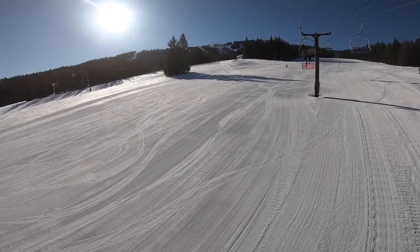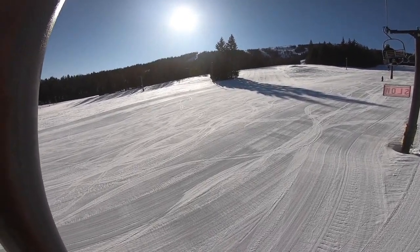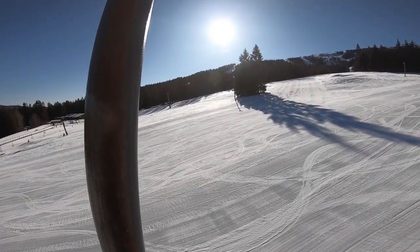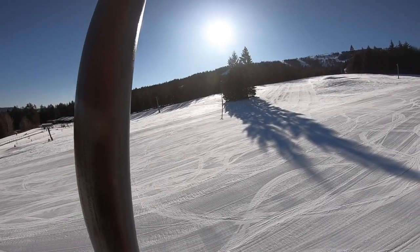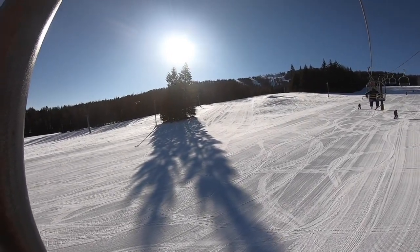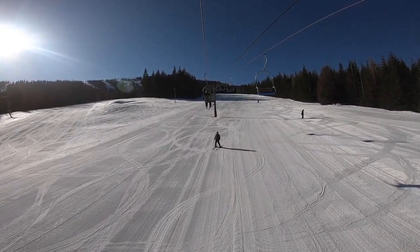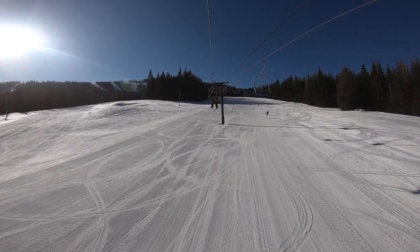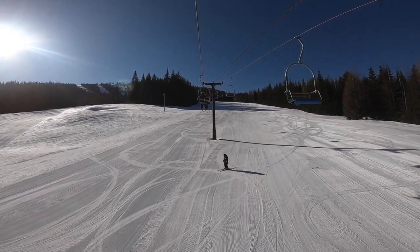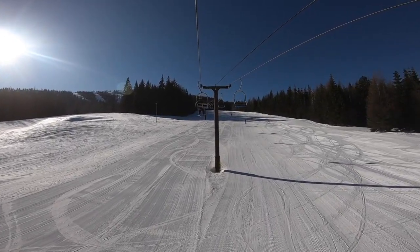I have to walk back my earlier statement — 49 Degrees North actually has one of the nicest beginner runs in the area. There's a carpet with a straight run to the left, a flat area above that, and moving right across the mountain you open up into a nice, wide, low-intermediate run that's very easy to come down and work on skills before heading to the upper mountain.